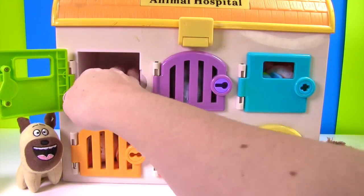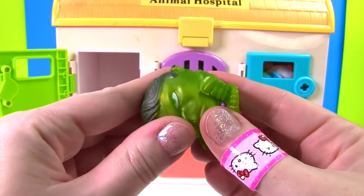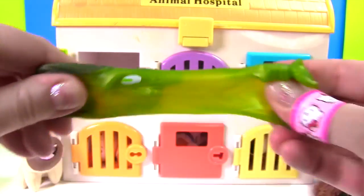Let's use the green key. We need to find the green key — here it is right here! Let's put our green key in and see who's inside. It's Sweet Pea from The Secret Life of Pets — she's yellow and green. And Sweet Pea has someone else who's green in there — it's the Incredible Hulk! He's green. Let's give him a good squish!